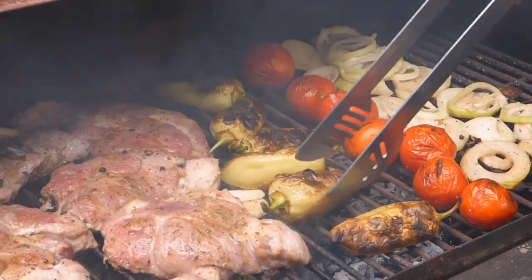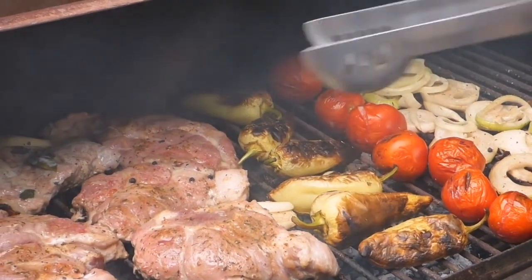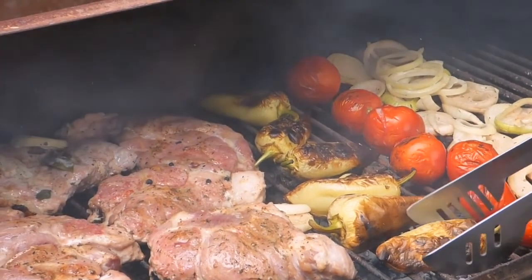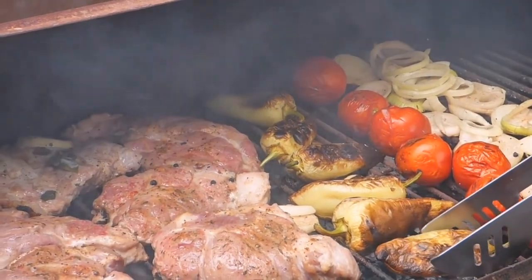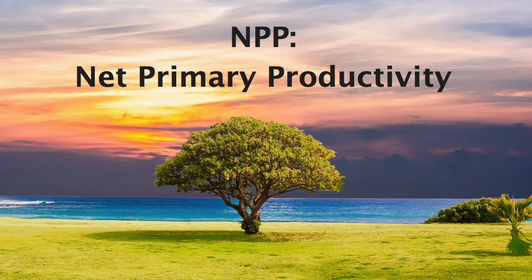Us humans are omnivores, which means we can eat animal and plant matter, so there's a huge range of foods available to us. There are hundreds of nutrients and thousands of different flavors out there. But when you break it down, all kinds of food are doing the same basic job — they provide us with the energy we need to make it through each day. Today, we're going to find out where all the energy comes from by exploring the principle of net primary productivity.